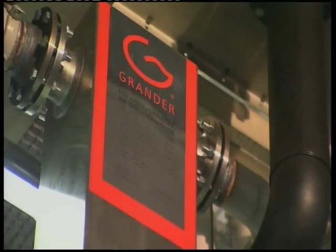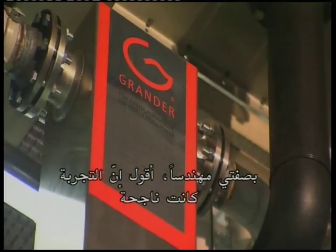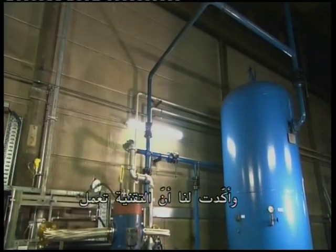As an engineer, I would say that the experiment was a success. We planned to switch over all our cooling systems in due course. Our approach turned out to be a model experiment. It was successful and confirmed to us that the technology works. Based on this, we will continue to use this technology.